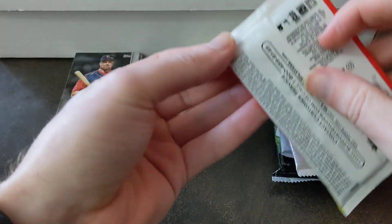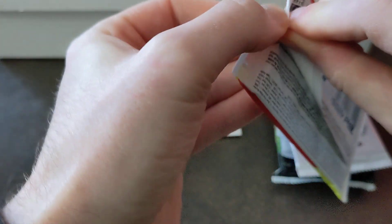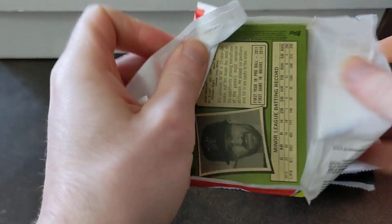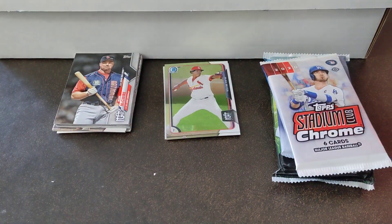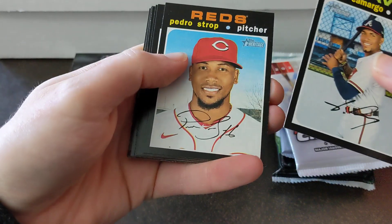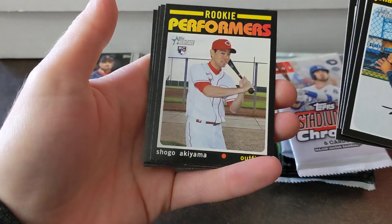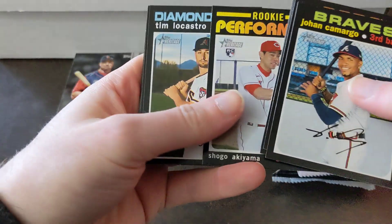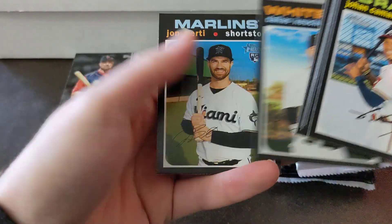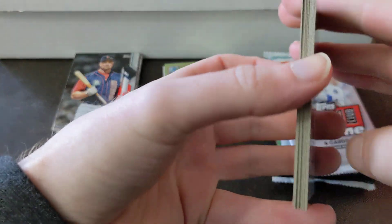Next up, Heritage High Number — this will be the first pack of these that I have opened. Yohann Camargo, Pedro Stroop, Ryan Cordell, Kipnis Rookie Performer, Shogo. Nice. Tim LoCastro, Mazzara, Keichel, and John Birdie — like a 30-year-old rookie, I think, super fast guy.